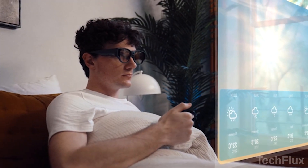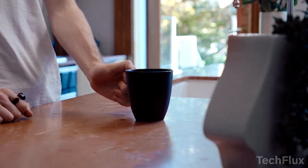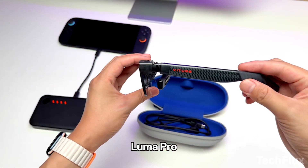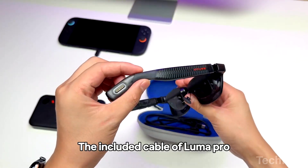Tech is moving fast, and while everyone's still hyping up the Ray-Ban Meta glasses, the truth is they're not the only game in town anymore. For the price you're paying, you're mostly getting style and branding. But under the radar, there are smart glasses that cost less and actually do more.